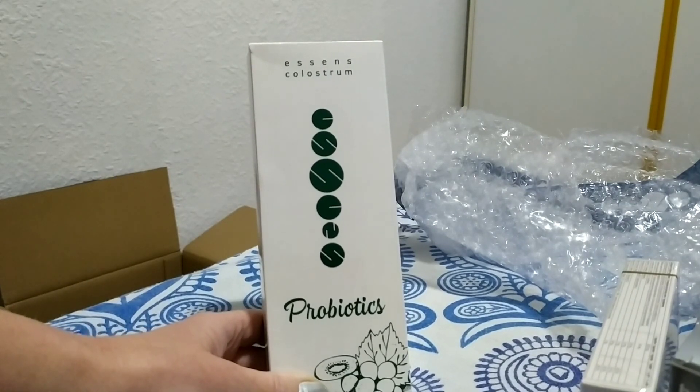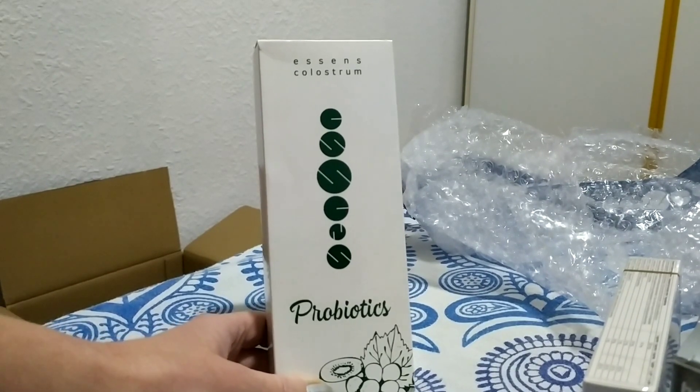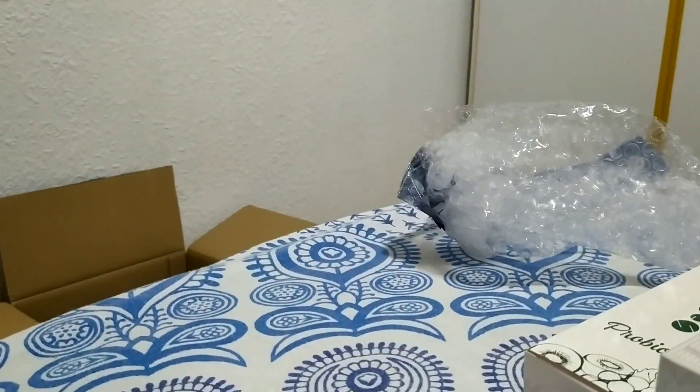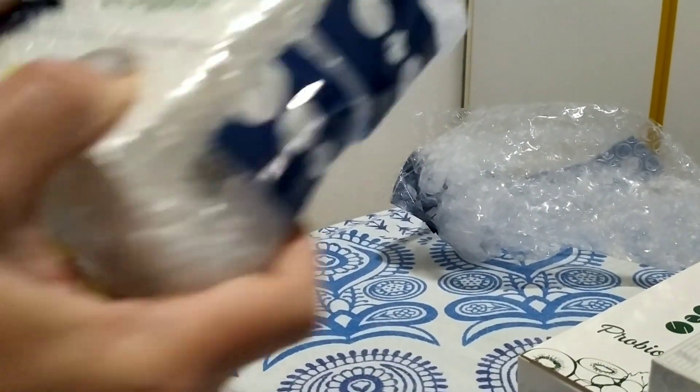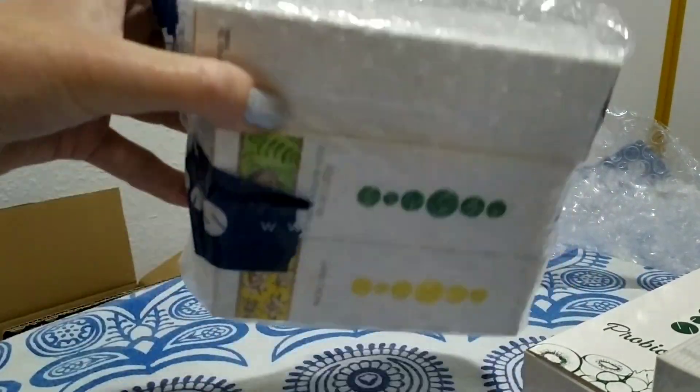I can tell you about my own experience with this yogurt. And here is the next pack with creams.